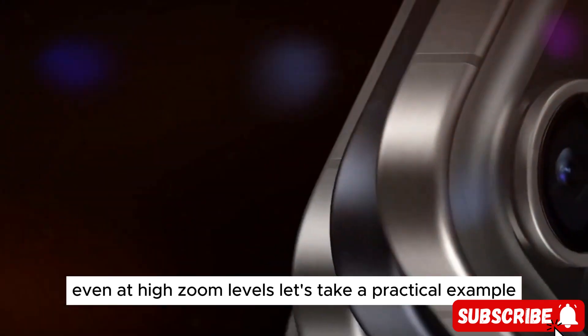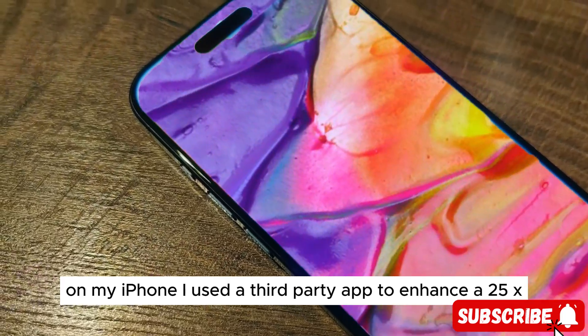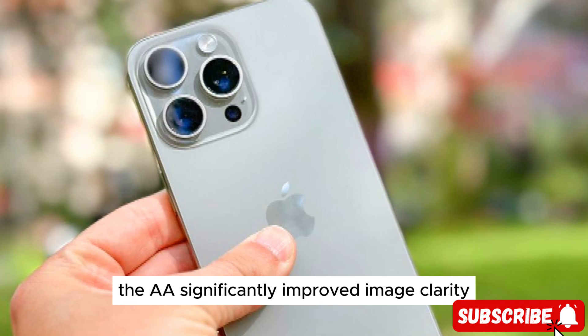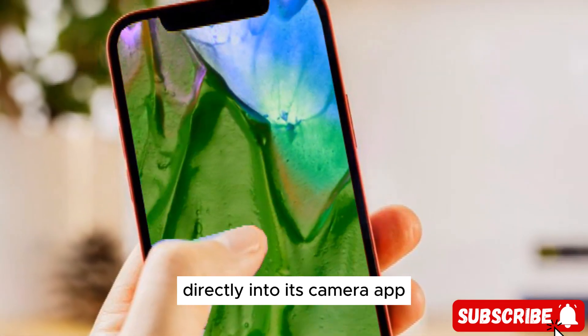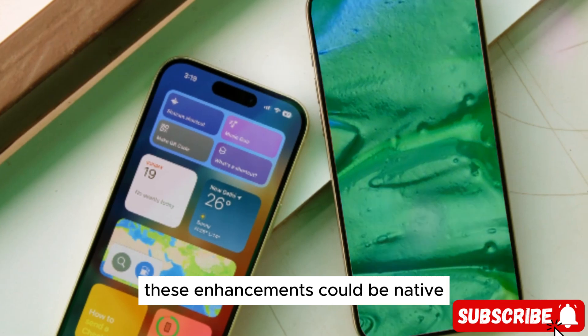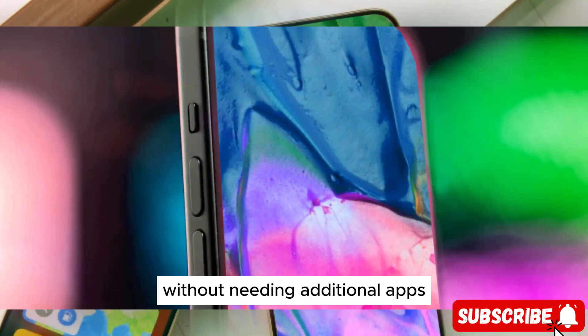Let's take a practical example. On my iPhone, I used a third-party app to enhance a 25x zoom photo of a Mickey Mouse clock. The AI significantly improved image clarity, showcasing the potential of what Apple could integrate directly into its camera app. With the iPhone 16 Pro Max, these enhancements could be native, delivering superior zoom capabilities without needing additional apps.